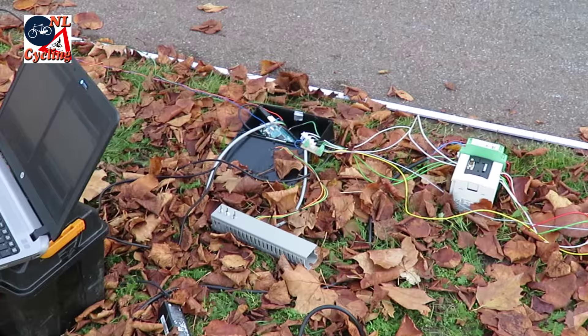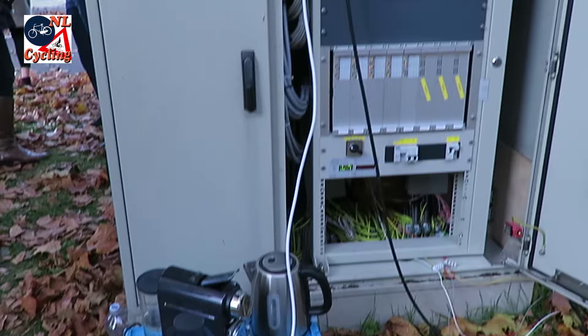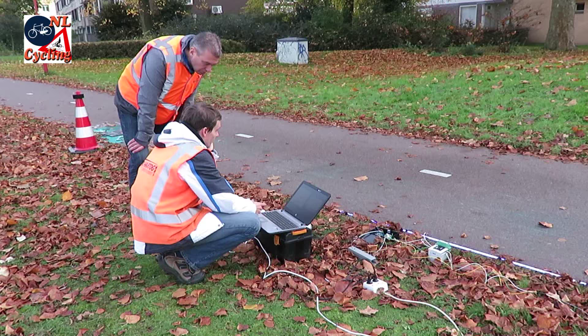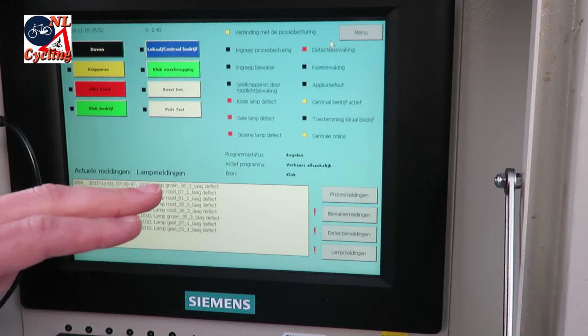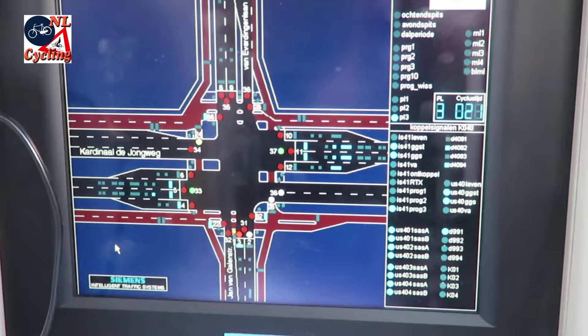The project still looks like an experiment, and it is. But this trial in a real-life traffic situation was only possible after a year of studies and fine-tuning of the system after earlier tests in a controlled environment. The fact that the system was now connected to a working traffic light installation shows that it has the potential to become a reality, even though it will still need a lot of further development time.